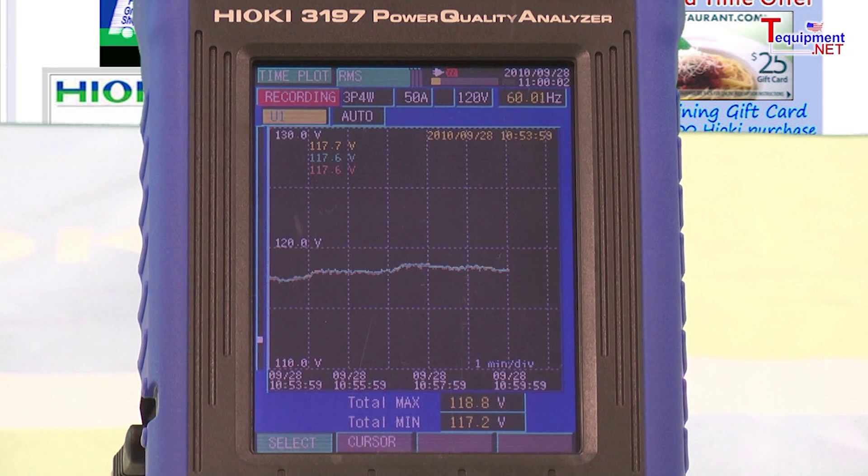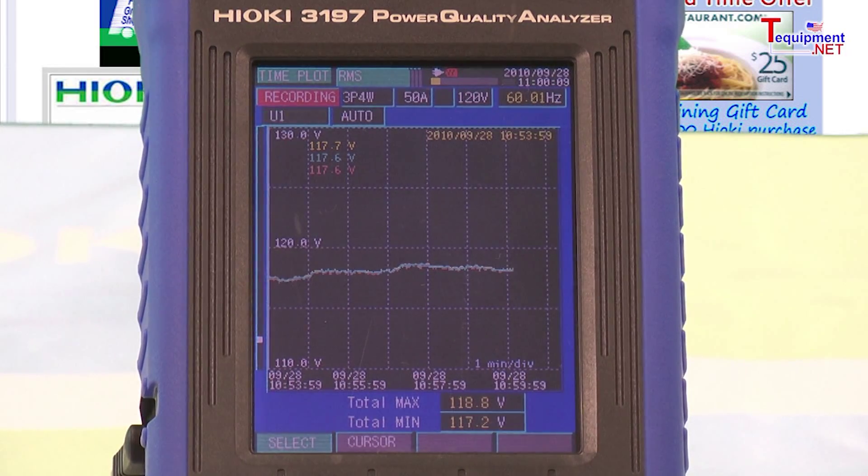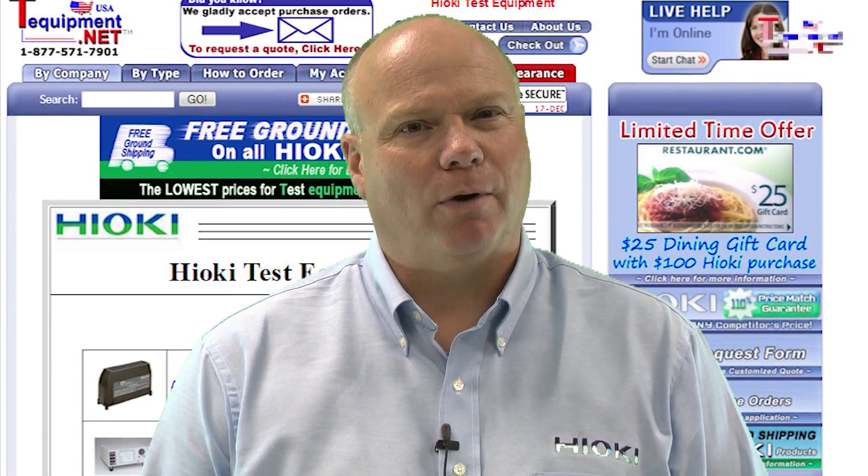Don't forget about our first rate tech support. If you ever have any issues while setting up or simply forgot how to do something, give us a call. Our tech support is free and unlimited. For more information, please contact your T equipment product specialist.